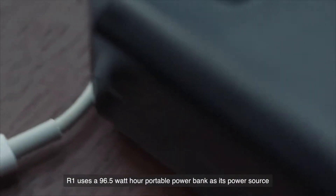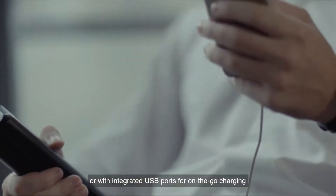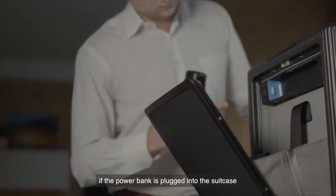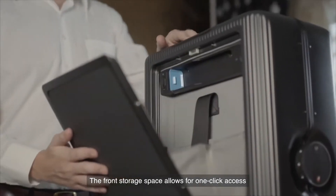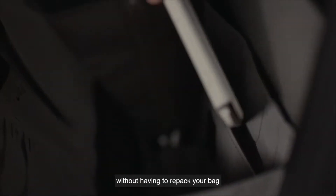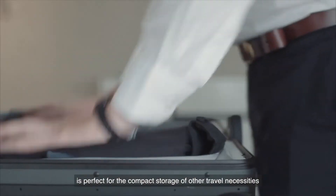R1 uses the 96.5 watt hour portable power bank as its power source. You can easily charge devices directly from the power bank, or with integrated USB ports for on-the-go charging if the power bank is plugged into the suitcase. The power bank is easily removable, making airport security checks a breeze. The front storage space allows for one-click access to remove electronics during airport security checkpoints without having to repack your bag, while the spacious main compartment is perfect for compact storage of other travel necessities.